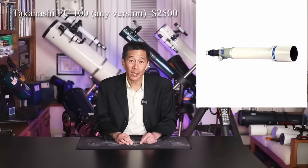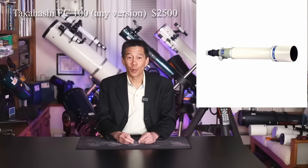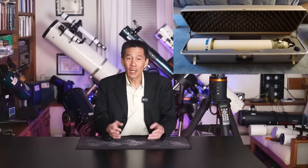The one I'm going to pick is a Takahashi FC-100. This is the heirloom — this is the one you're never going to sell, the telescope you're going to hand down to your kids. The new one is fantastic, but if you can't find a new one, they did make an older version that is very desirable as well. If you can find a used FS-102, you can save a little bit of money. Those are fantastic telescopes, and you're not going to regret buying one.